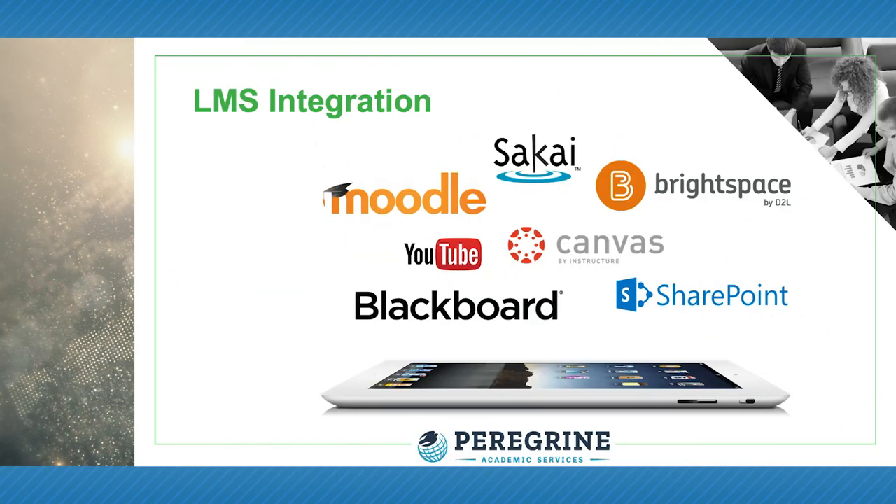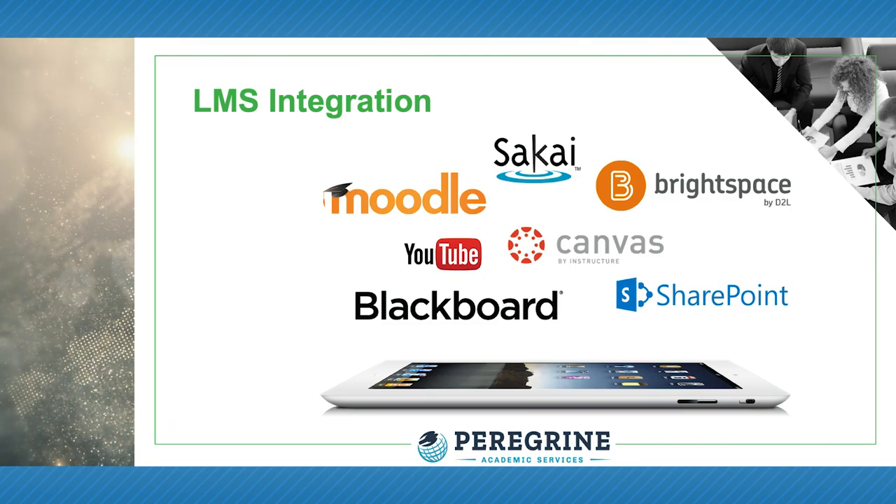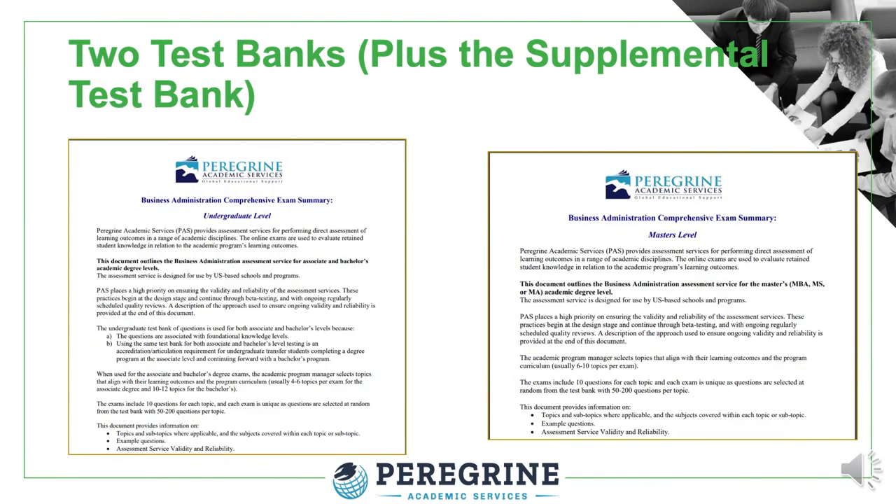Our service can be directly integrated into your learning management system for seamless delivery to your students with automated gradebook posting. You can choose from three available test banks: undergraduate, for both associate and bachelor programs; master's, including MBA, MM, MS, and MA degree programs; and doctoral, including PhD and DBA programs.